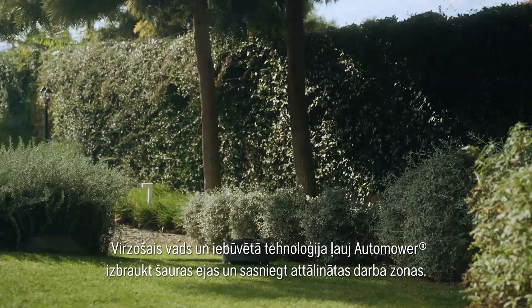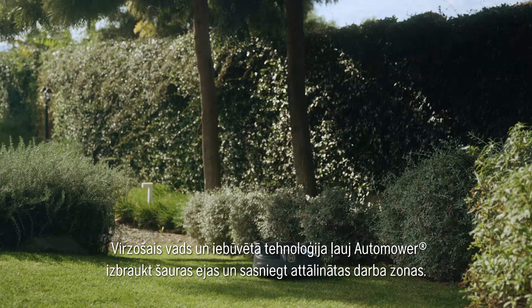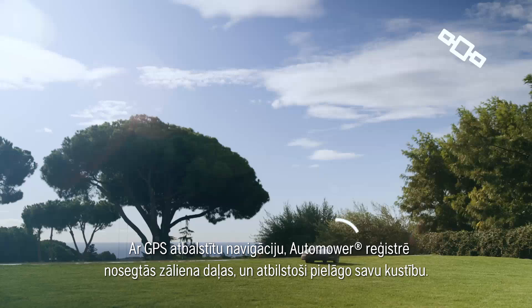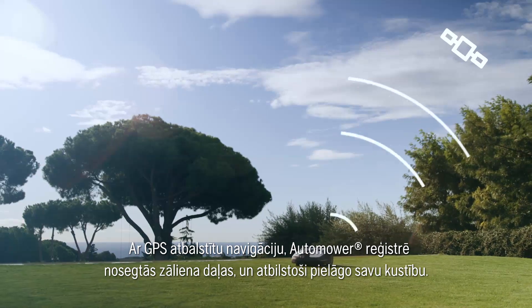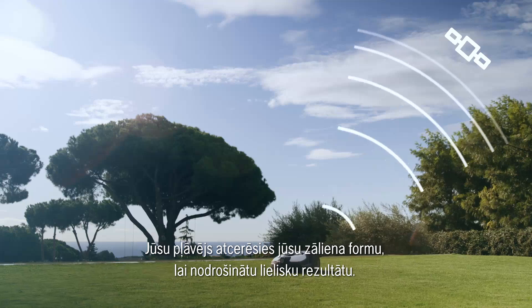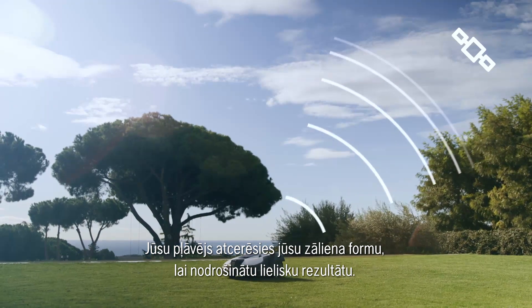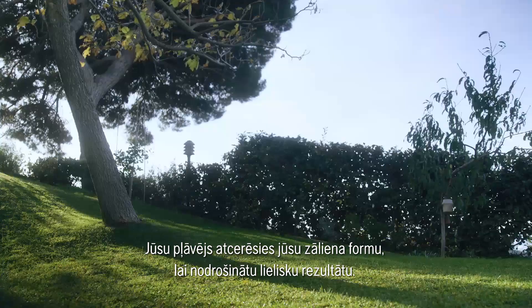The guide wire and the technology inside the mower help Automower pass through narrow passages and reach remote work areas. A GPS-assisted navigation inside Automower registers the parts it has covered and then adjusts the mowing pattern. Your mower will learn how your garden looks to ensure perfect coverage.